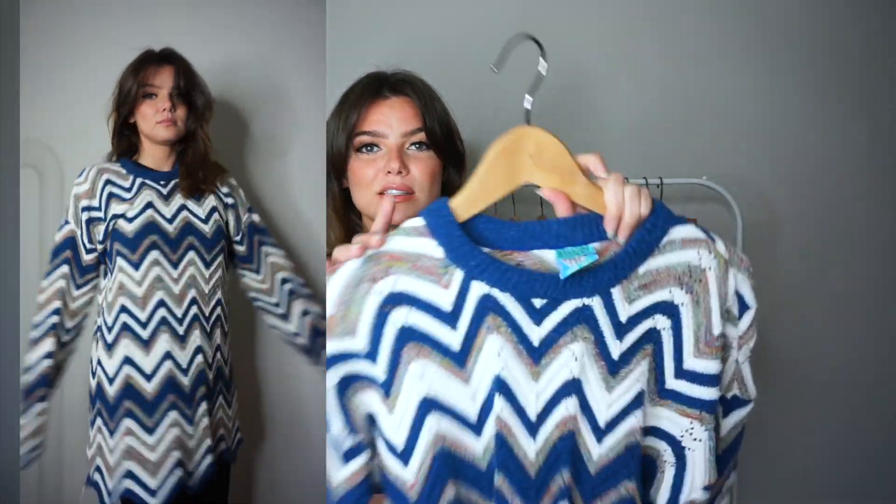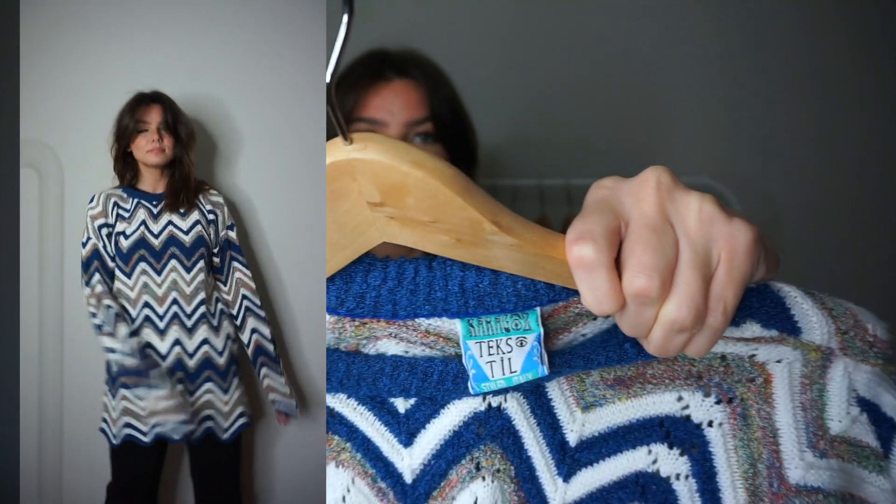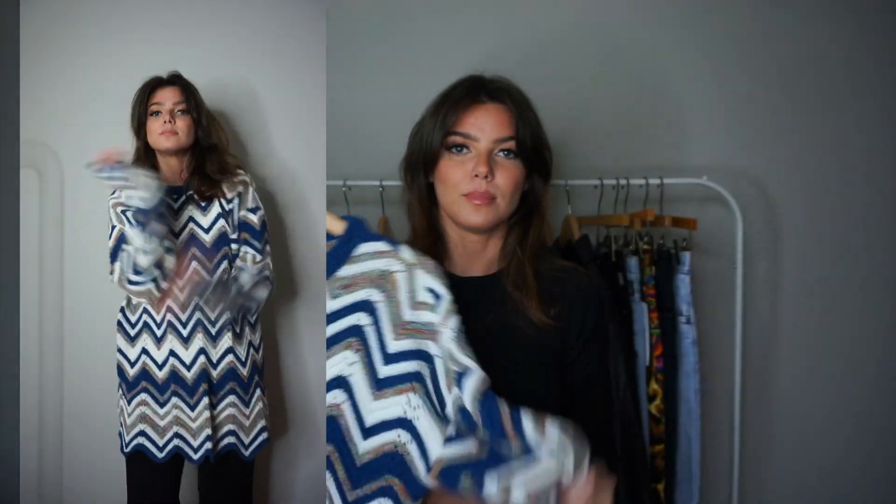The next item is a groovy zigzag sweater with a zigzag cut edge. I was unsure whether I'd actually wear it, but I'm glad I got it — I've already worn it so many times. I don't know the brand exactly, but it's super warm and cozy. It really reminds me of Missoni but it's not Missoni. Sometimes you need a cheerful sweater that's not just black, something you put on and feel fun.